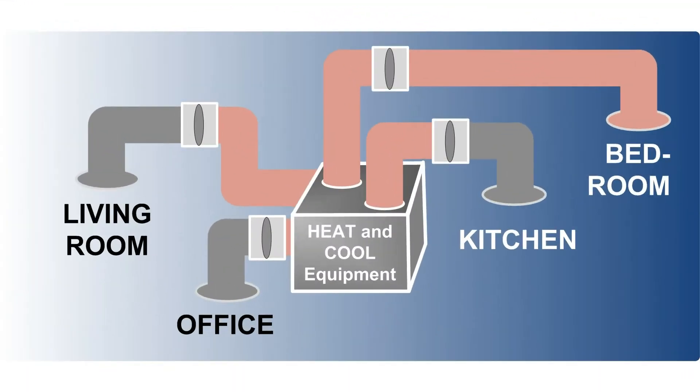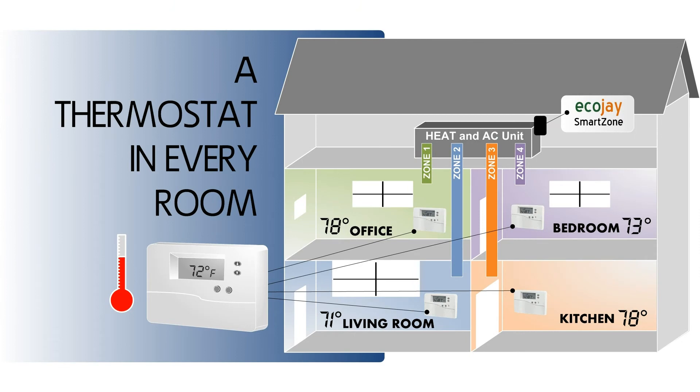With EchoJ smart zone dampers, all areas can be controlled individually. The next piece in a zoning system is the thermostat. Thermostats are installed in each room or area of the home to control temperature zones independently.